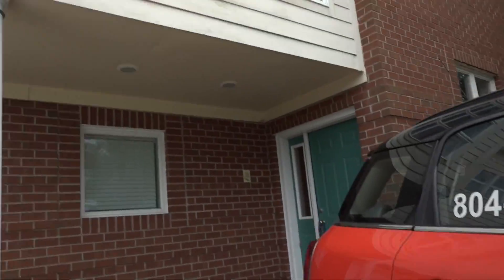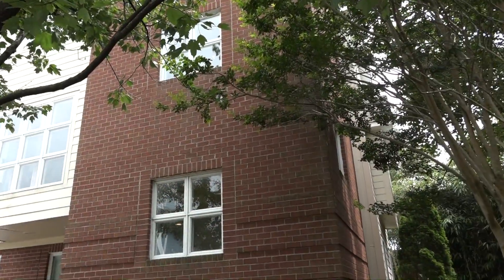Hey guys, Gene Schule from Real Estate Brothers. We're at 2533 Pleasure House Road today. I love this listing. Besides being in one of my favorite areas, Chesapeake Beach, or as the locals call it, Chicks Beach, this is a great investment opportunity.